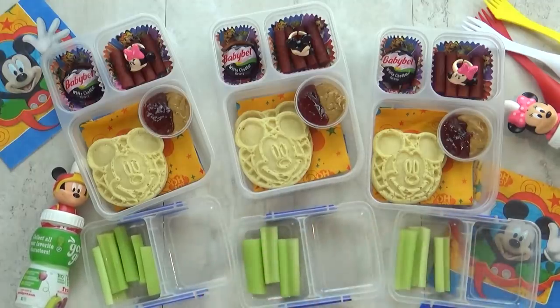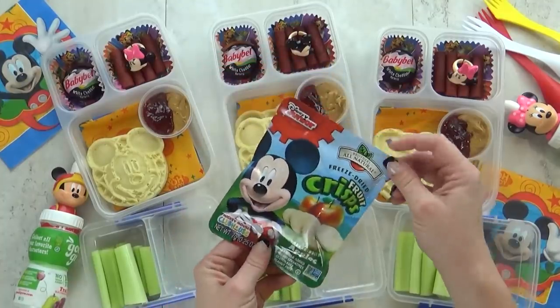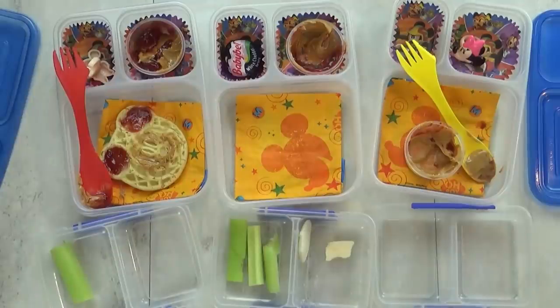And then in this last section I want to give the kids some fruit, so we're gonna have these freeze-dried apple crisps. We actually like to get these at Disneyland. And here's how we did.